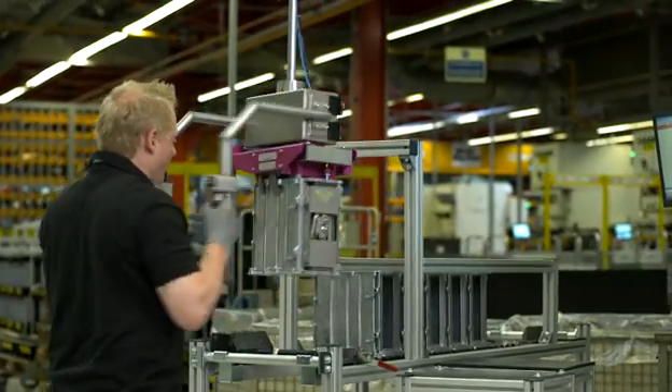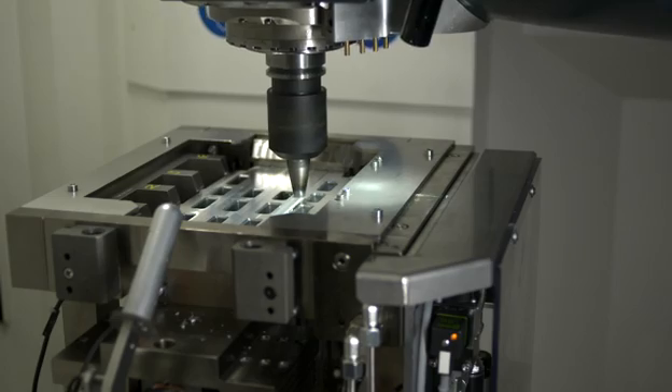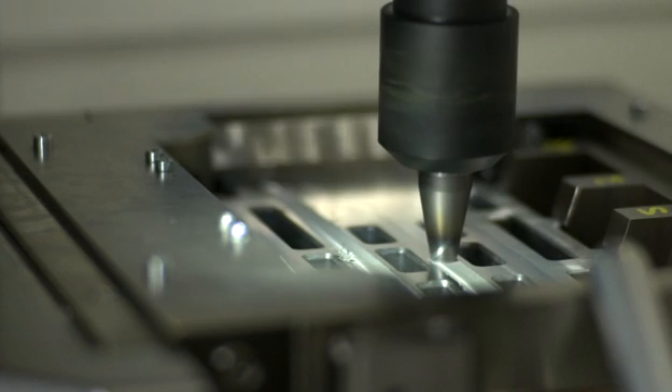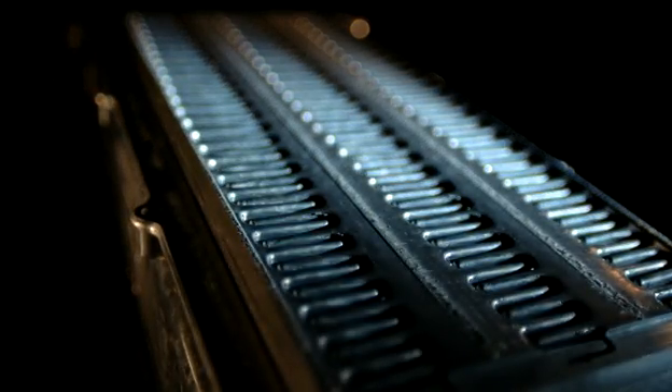Friction stir welding was originally invented by the Welding Institute in Cambridge and they hold the patent rights for the whole process itself. It is a solid state welding process because we don't melt the metal, we plastify the metal. So we create a less defect prone area in the actual weld line.